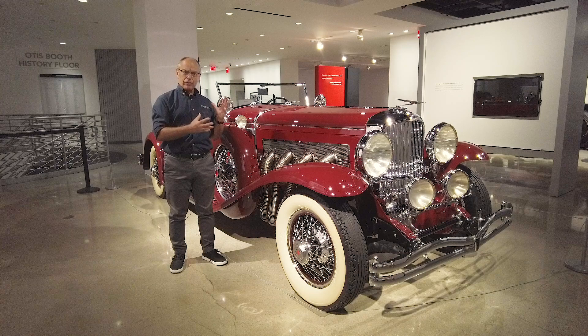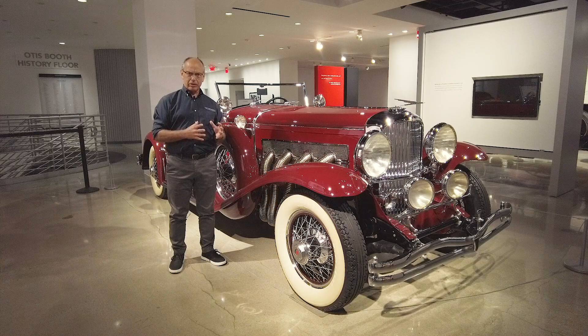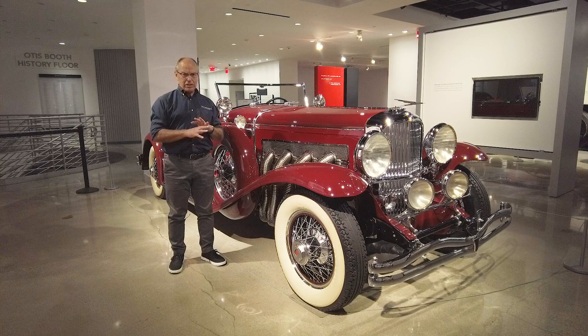Introduced late in 1928, you've got a car with a 420 cubic inch engine that delivers 265 horsepower, when its next closest American competitor, the Chrysler Imperial, delivered only 130. So we're talking more than double the horsepower rating of its closest domestic competitor.